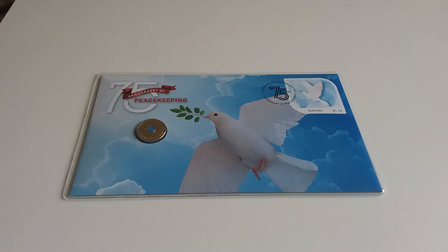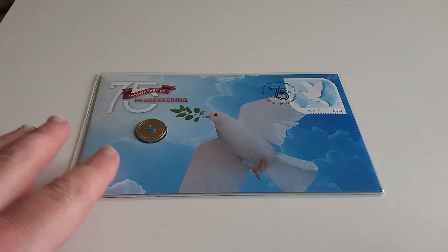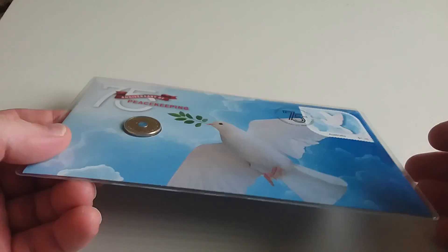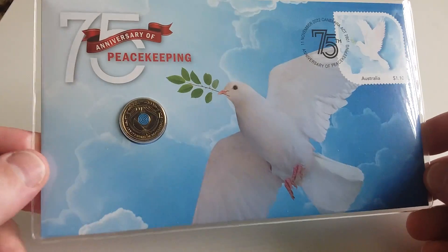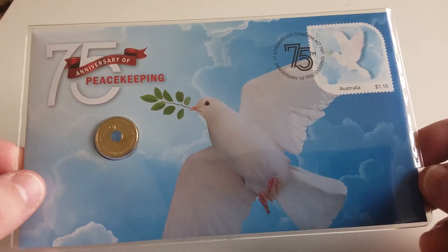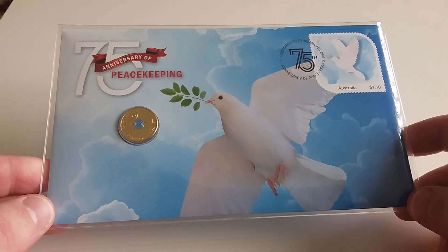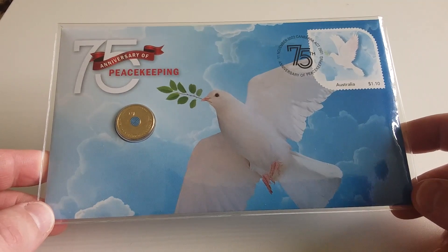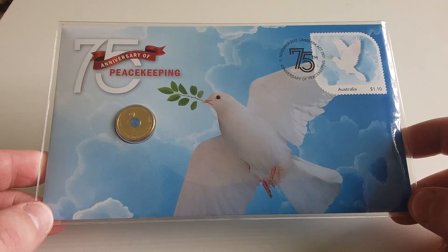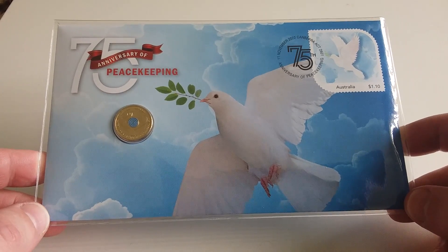Hey everyone, welcome back to the channel. Today I just got this in the mail — it's the 75th Anniversary of Peacekeeping $2 coin PNC. These were sold out basically on the Australia Post website within 30 minutes.